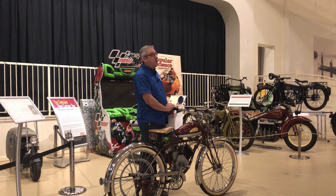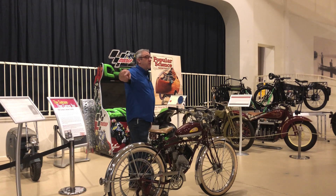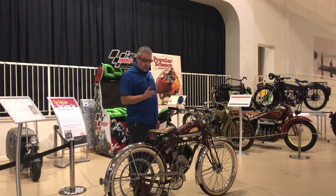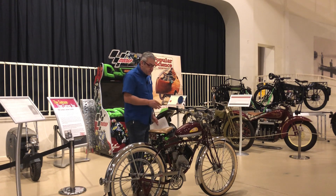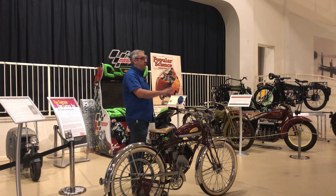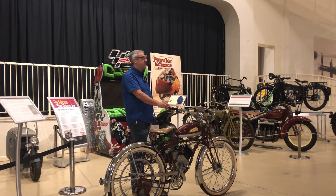The only other vehicle that was a wartime production that did not stop was a Cushman scooter, which we have one over there. They were deemed fuel-economical, reliable, good transportation to get workers back and forth to the factory. If you can ride a bicycle, you can ride this. It is a very non-intimidating bike.